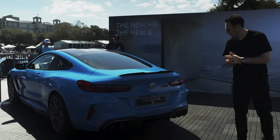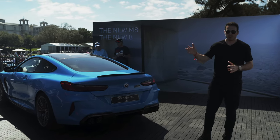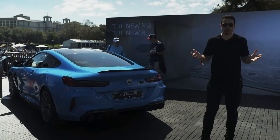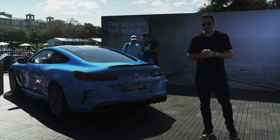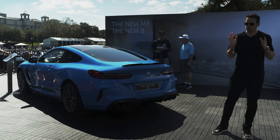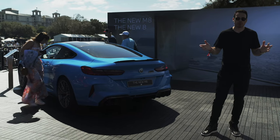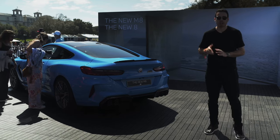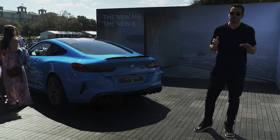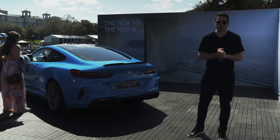Overall, BMW decided to do a very mild facelift and stayed true to the M8 and 8 Series design because it's such a good-looking car — they stuck with the right formula. Power-wise, same thing: 4.4-liter V8, 617 horsepower, about 553 pound-feet of torque — no changes under the hood. Performance is phenomenal: zero to 62 in about 3.2 seconds officially, though some people have managed to bring it below three seconds.